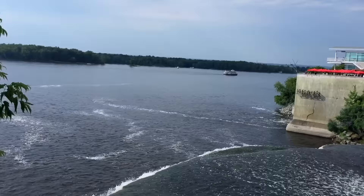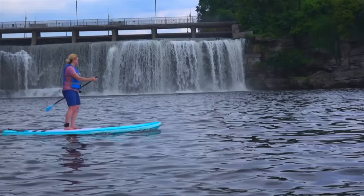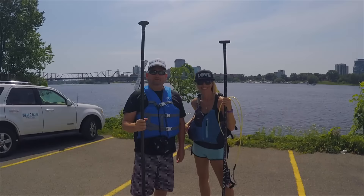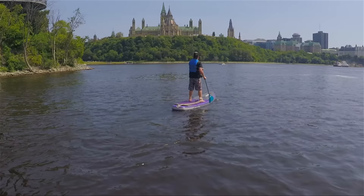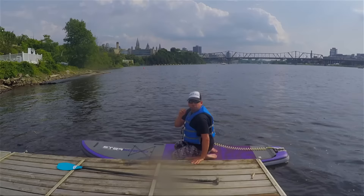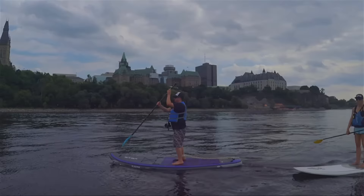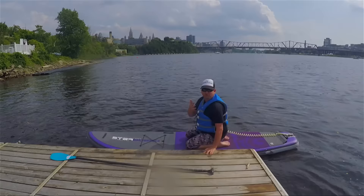Come to Tavern on the Falls for a beer! We're here in Ottawa and about to go stand-up paddle boarding with Harmony from Urban Oceans. You have to do this when you come here. Contact Urban Oceans — go out on a paddle board, or you can even do some yoga. Sunrise, full moon, you name it. This is an awesome Ottawa experience.